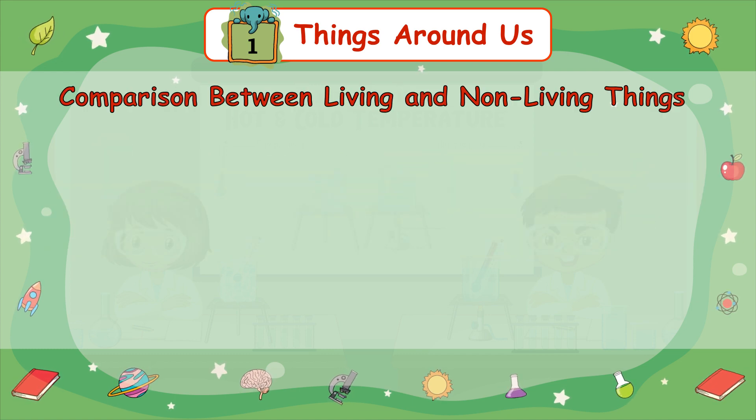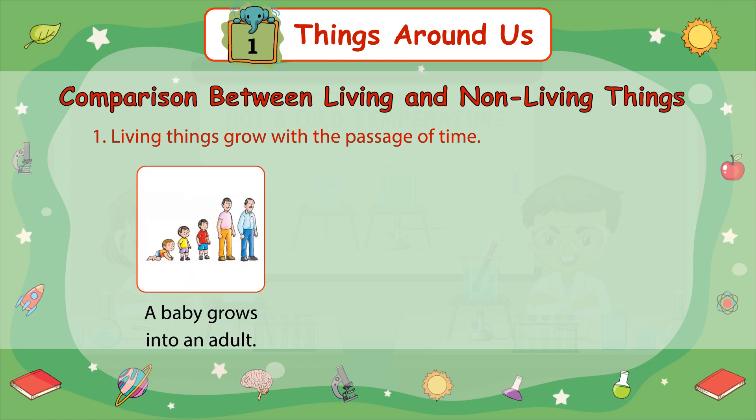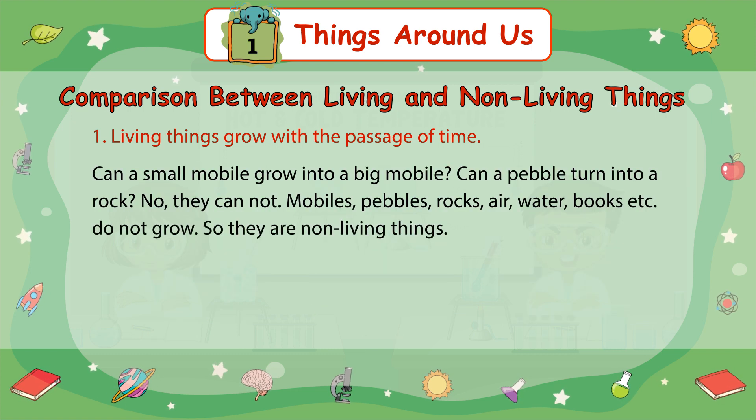Comparison between living and non-living things. Number 1: Living things grow with the passage of time. A baby grows into an adult. A seed grows into a plant. A pup grows into a dog. Can a small mobile grow into a big mobile? Can a pebble turn into a rock? No, they cannot. Mobiles, pebbles, rocks, air, water, books, etc. do not grow. So they are non-living things.